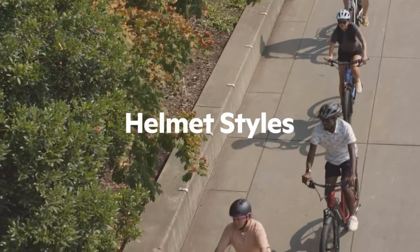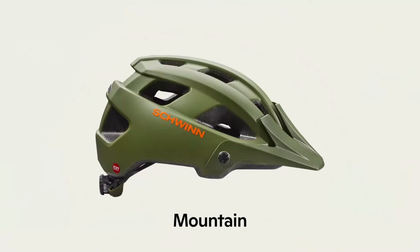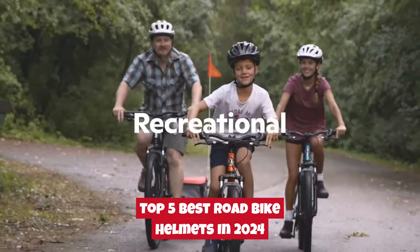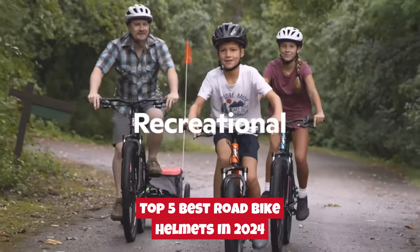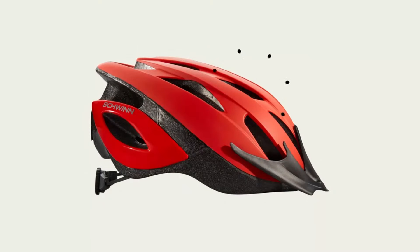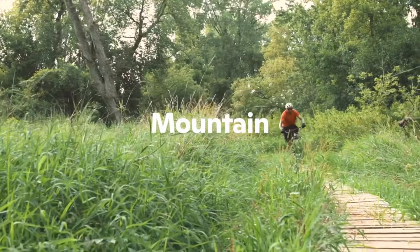Welcome back, cycling enthusiasts. Today, we're diving into the world of safety and style as we explore the top 5 best road bike helmets in 2024. Whether you're a seasoned road warrior or just starting your cycling journey, finding the perfect helmet is a crucial decision for both performance and protection.